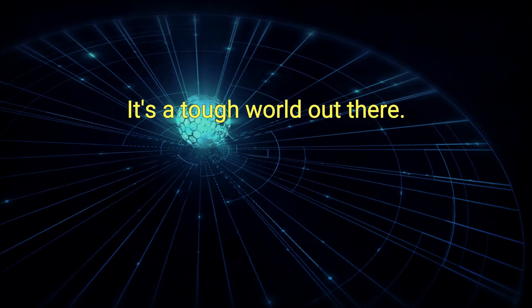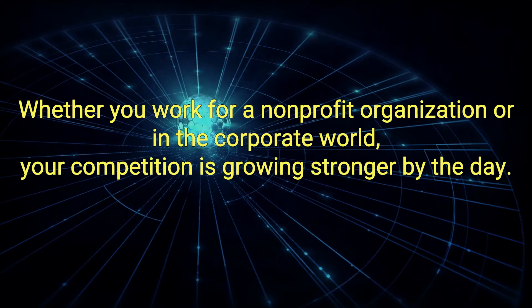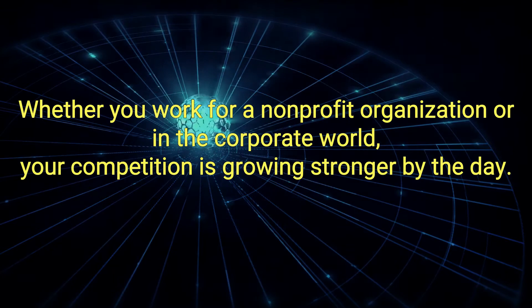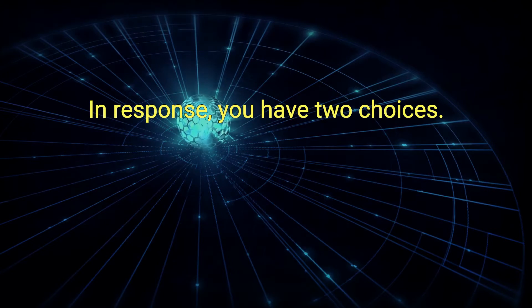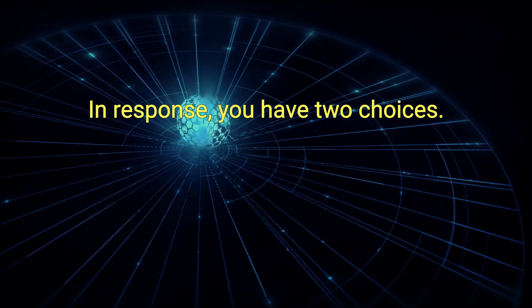It's a tough world out there. Whether you work for a non-profit organization or in the corporate world, your competition is growing stronger by the day. In response, you have two choices.